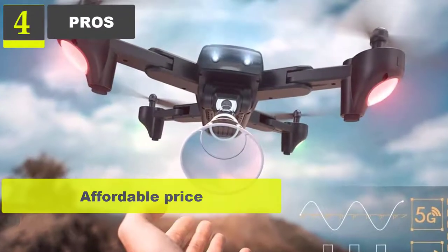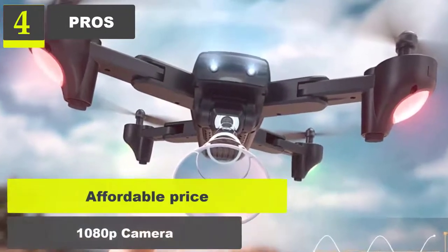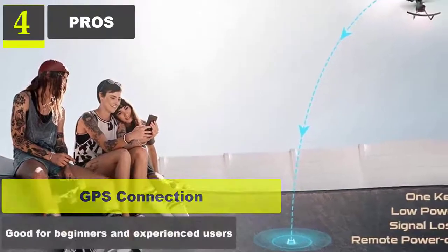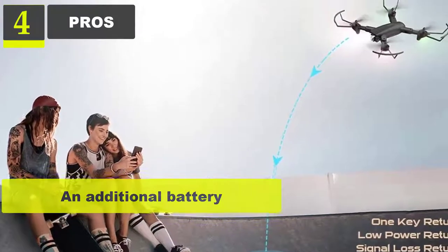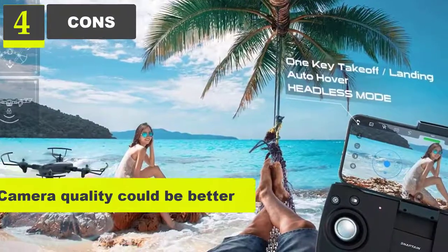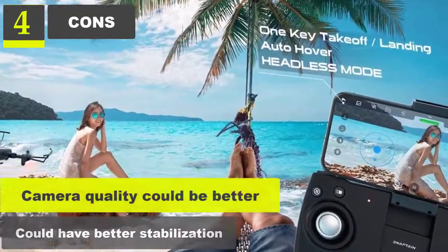Pros: Affordable price, 1080p camera, GPS connection, good for beginners and experienced users, includes an additional battery effectively doubling the flight time. Cons: Camera quality could be better, could have better stabilization.